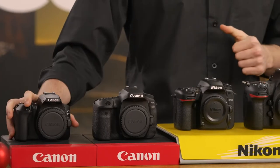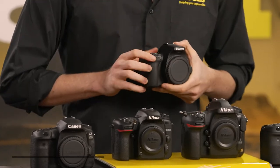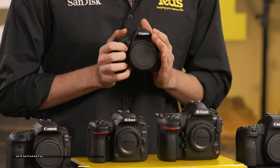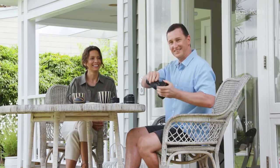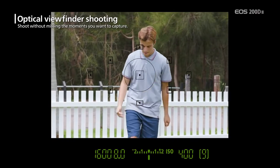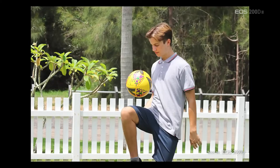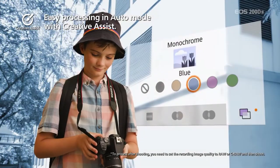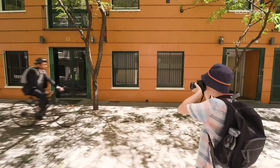First up is the Canon 200D Mark II. Designed with first-time users in mind, this camera is the smallest member of the EOS DSLR line-up, and it features a simple user interface to make your transition to DSLR gear a little smoother. Canon's guided display mode is also included in the 200D Mark II, providing step-by-step instructions to capture beautiful photographs, from snapshots to more advanced photographic techniques.